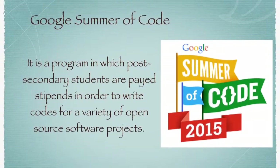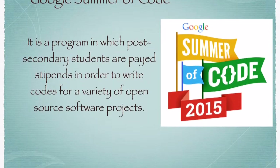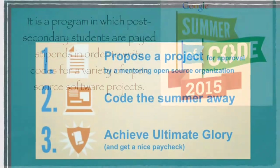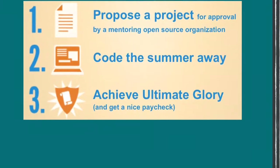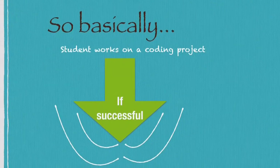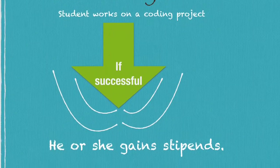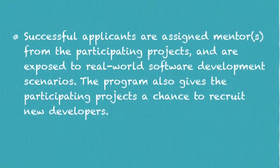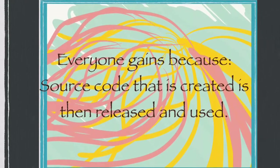Google Summer of Code is a program in which post-secondary students are paid stipends in order to write code for a variety of open-source software projects. A student works on a coding project approved by one of the participating open-source organizations, and if he or she is successful in completing it, the student will gain a stipend. In the process, students are exposed to real-world scenarios and the mentoring organizations also get the chance to recruit new developers.